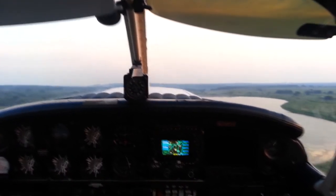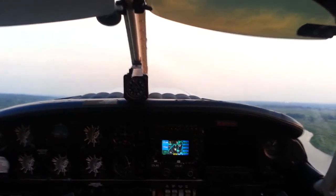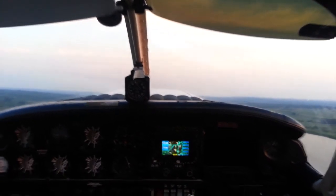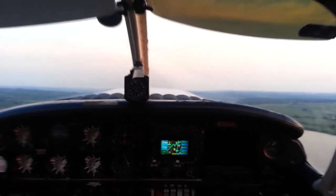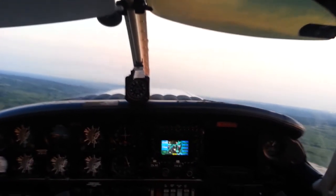Oh yeah, we forgot. Yeah, you forgot to do that. All right, pitch up, pitch up. There it is. Why? Because I want to be VX, and then I want to be safe. Go to VY. Gundys traffic, 72 Zulu, crosswind departure, 1017, Gundys.